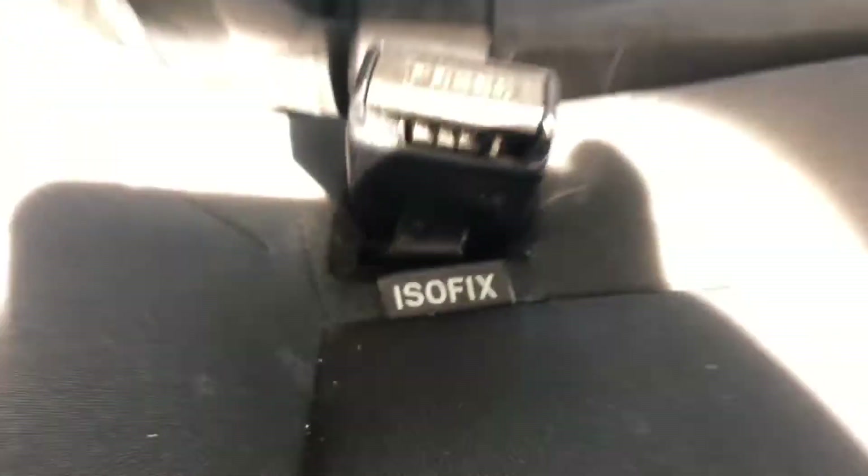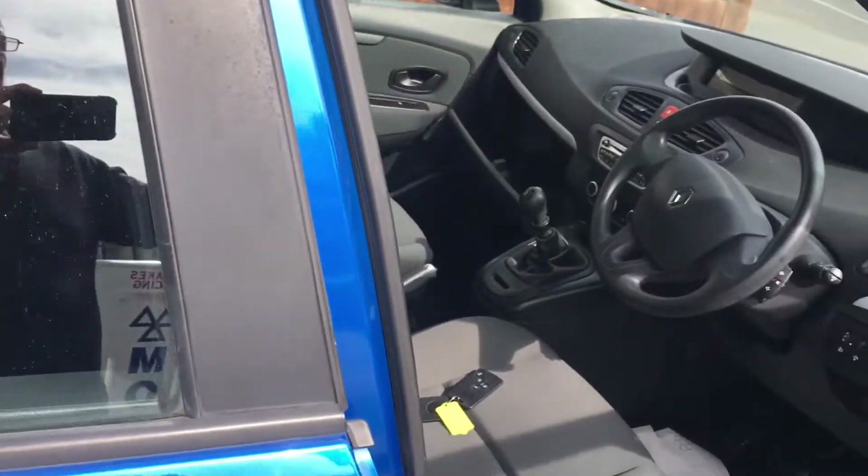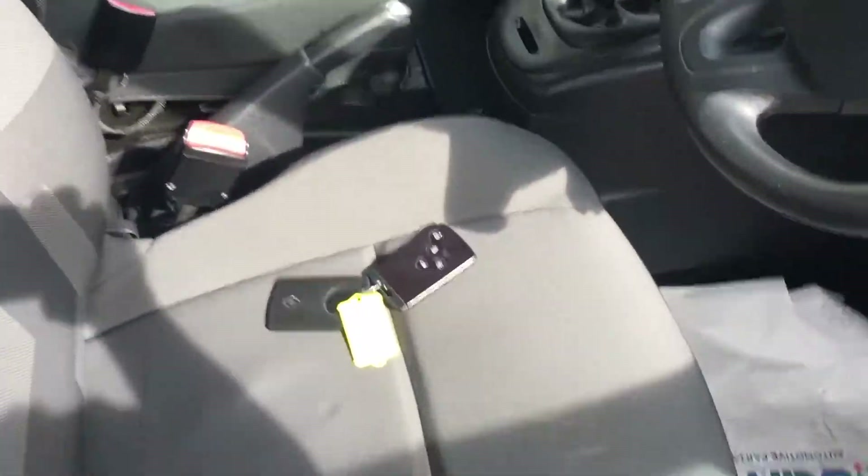Very little wear. There's the isofix I was mentioning earlier — full of potential for kids. It has two keys as well — rather strange looking things, these keys.